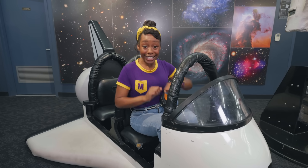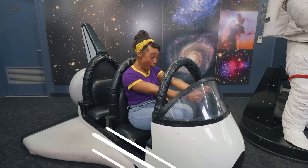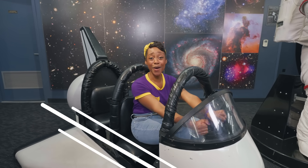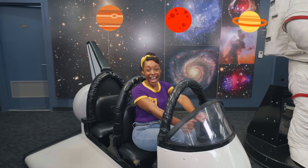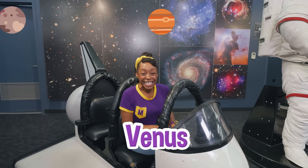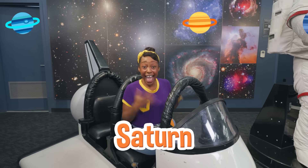My astronaut buddies and I are ready for takeoff. Counting down in three, two, one! I can see Mercury and Venus and Earth and Mars and Jupiter, Uranus, Saturn, and Neptune.